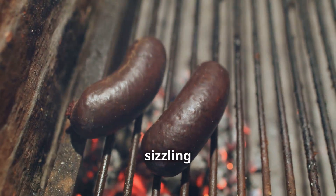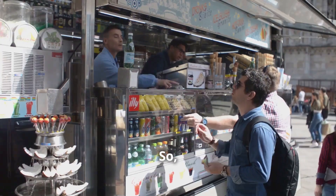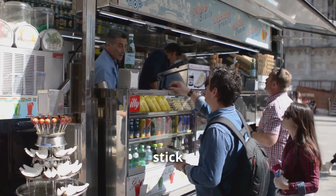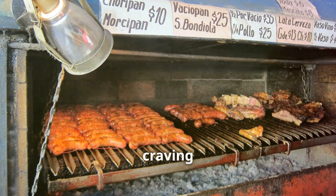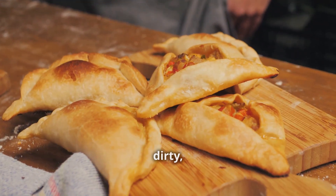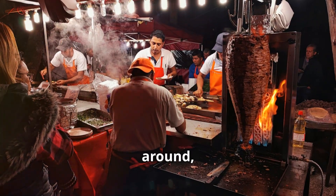We're talking about the kind of food that'll make you want to share with everyone — it's that good. From sizzling chorizo to melt-in-your-mouth pastries, Buenos Aires has it all. So if you think you can handle the heat, stick with me. We're about to embark on a culinary adventure that'll leave you craving more. Get ready to get your hands dirty making some of the most iconic Argentine dishes.